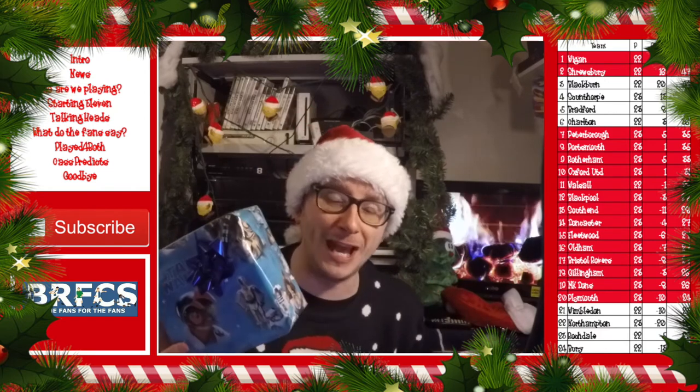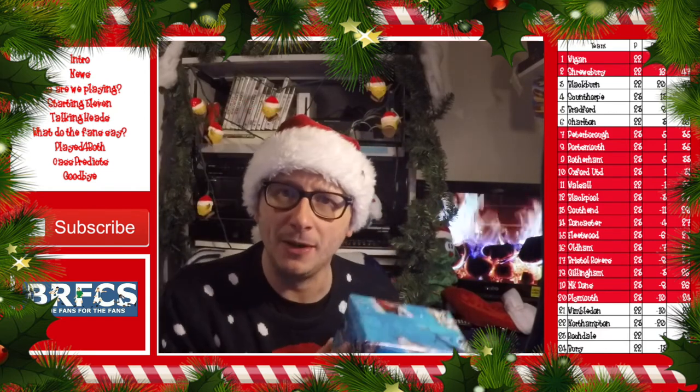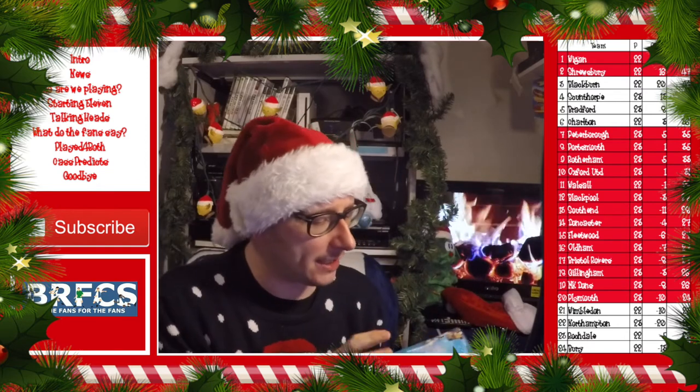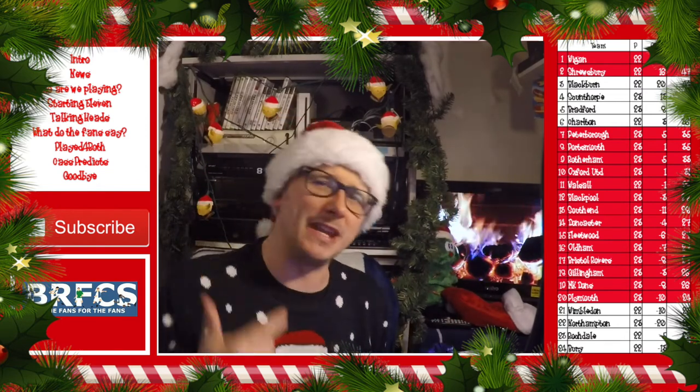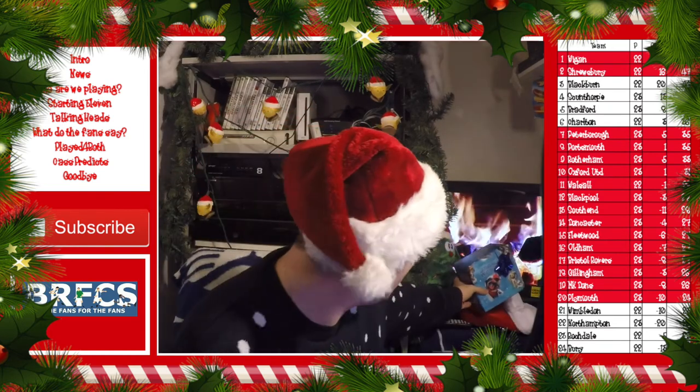Santa Claus has given me a nice early Christmas present that I'll keep wrapped until the Boxing Day game and we'll open it together — just you and me. We'll open that bad boy here, but for now I'm gonna put it in the fire. Hopefully it won't melt.